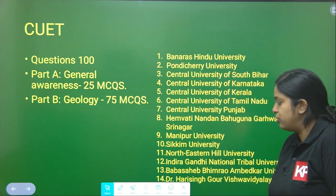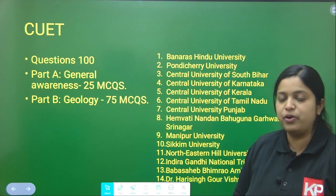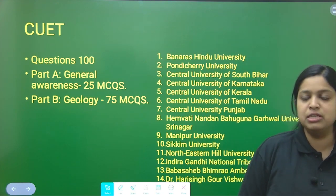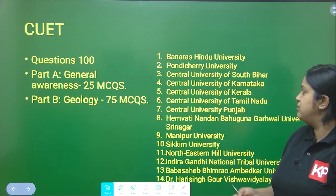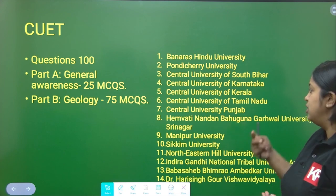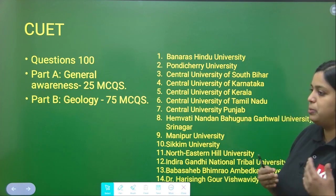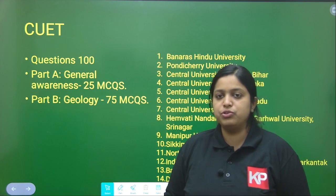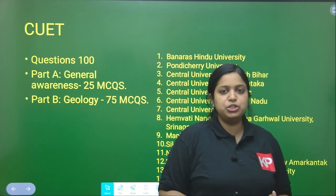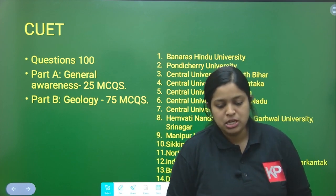There are 14 listed institutes that provide post-graduation in geology-related courses through CUET. These include all central universities — Central University of South Bihar, Central University of Kerala, Karnataka, Tamil Nadu, Punjab, Banaras Hindu University, and Pondicherry University. All these universities give admission through the CUET examination.